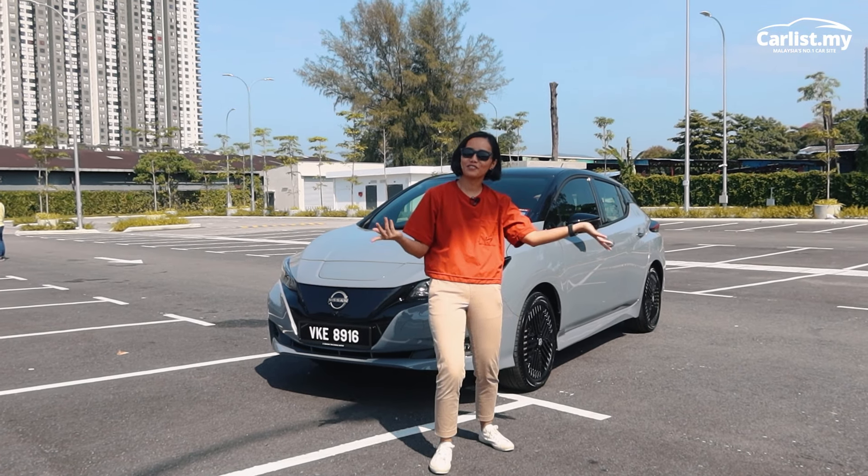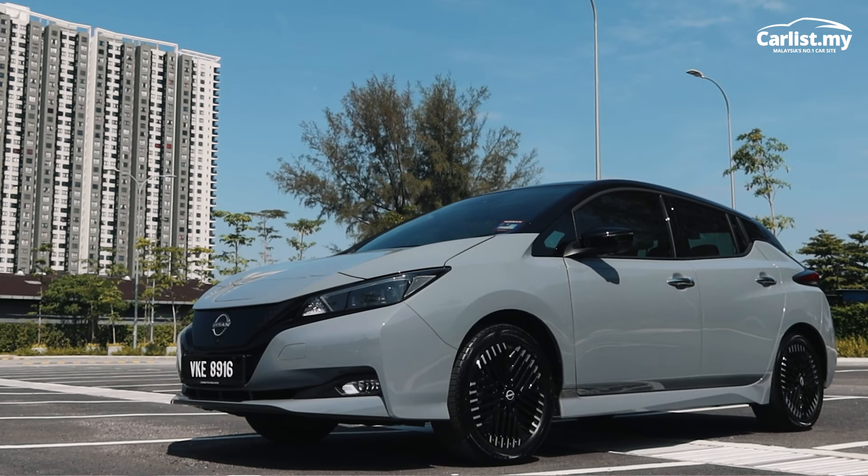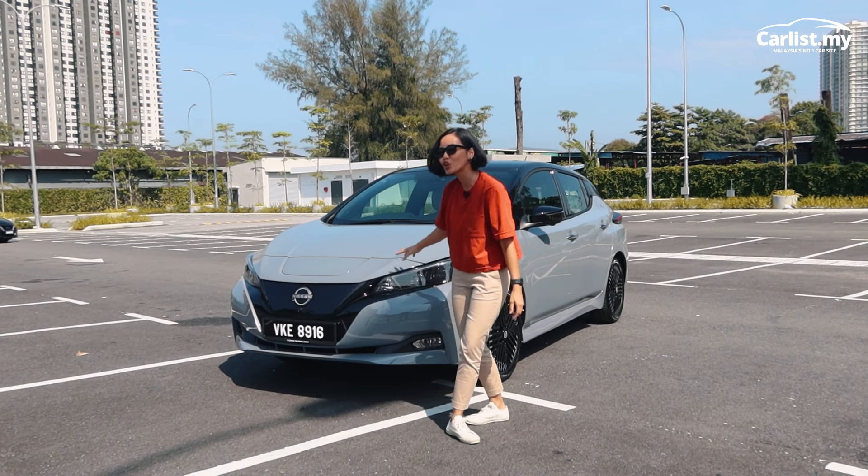Are you thinking about turning a new leaf? Not funny, not funny — but this is the 2023 Nissan Leaf that is new, and it looks good.